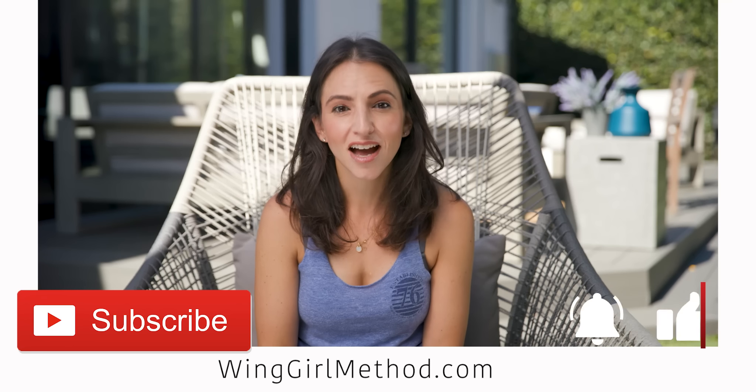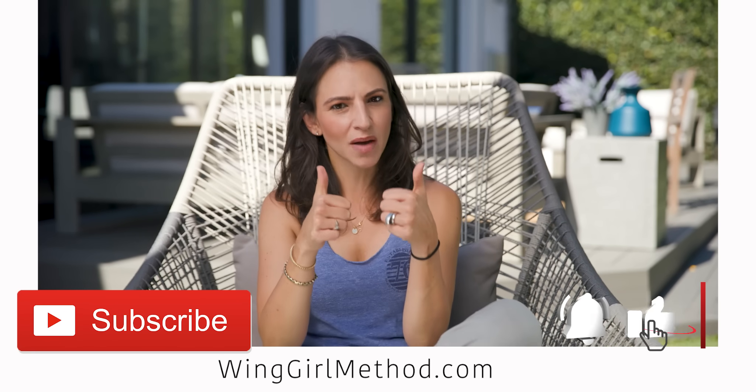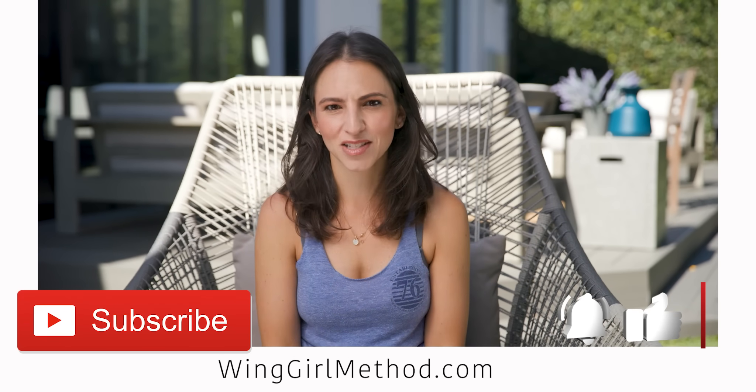I'm glad you watched this video till the very end. I really hope that you liked it. If you did, give it a thumbs up and I will see you again next week.